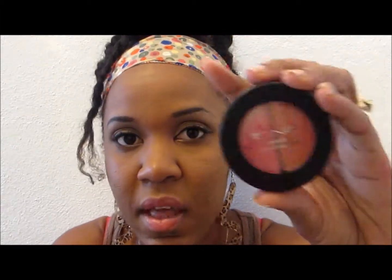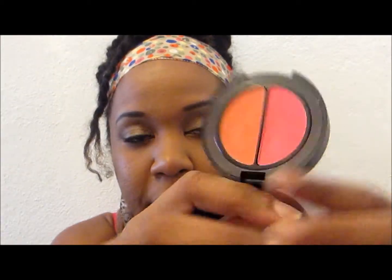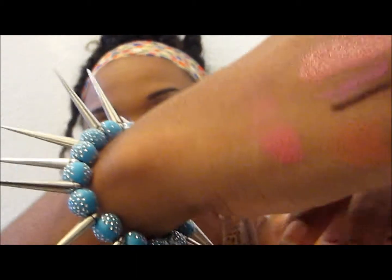I got some stuff from Icing — they had a buy one get one 50% off sale. This item was actually on sale separately for about two dollars — it's a duo eyeshadow. I got the orange and the pink, and I can't wait to use it.